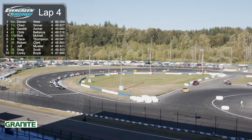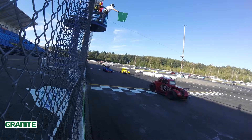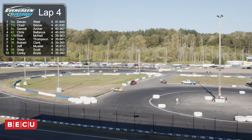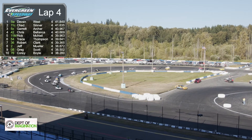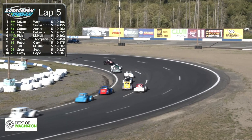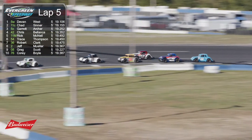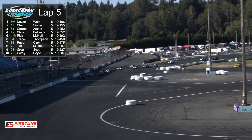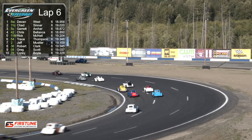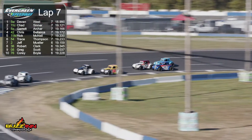Let's get them racked back up and get this thing back underway. These cars have a very unique sound to them, and when you get 22 or 23 of them out on a 3/8 track they pretty much demand your attention — certainly behind the wheel, because they will show you who the boss is real quick. Devin West in that 5W, with Chad Sinner behind him. His family has been legend racing for a lot of years all over the Pacific Northwest. Garrett Archer in third in the 5X, Chris Belanca in fourth, and Rick McNeil in fifth. Devin West is turning some pretty quick times — he won the second qualifying heat race earlier in the day, so he's obviously got a pretty good race car.